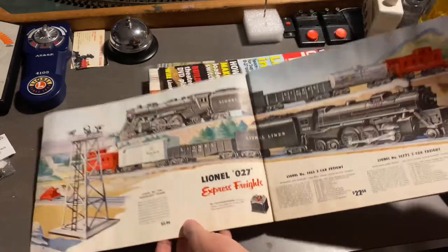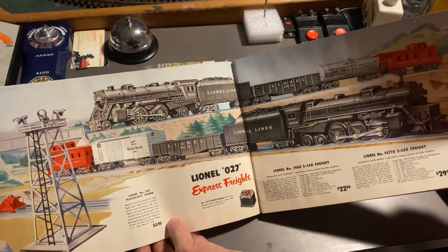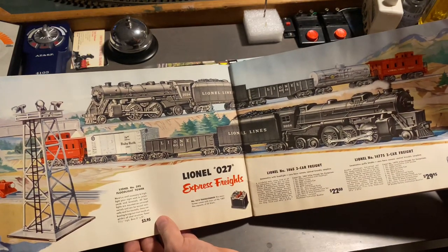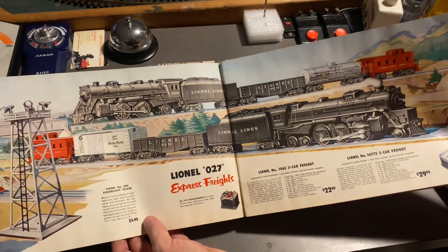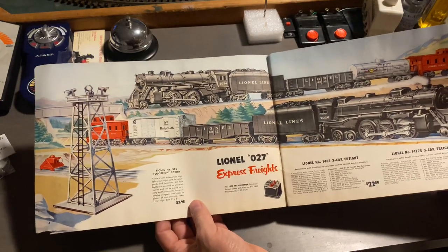Next up, we have some more 027 line of engines. We have the 2034 type steam locomotive. We also have a 2026 freight set with a smoke unit in the smokestack here. And then we have the silver floodlight tower.